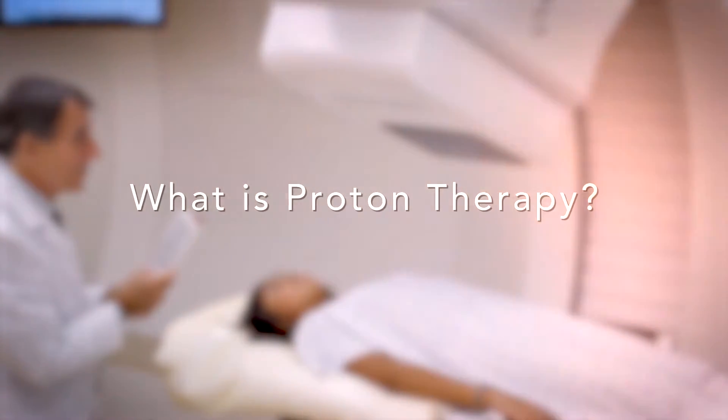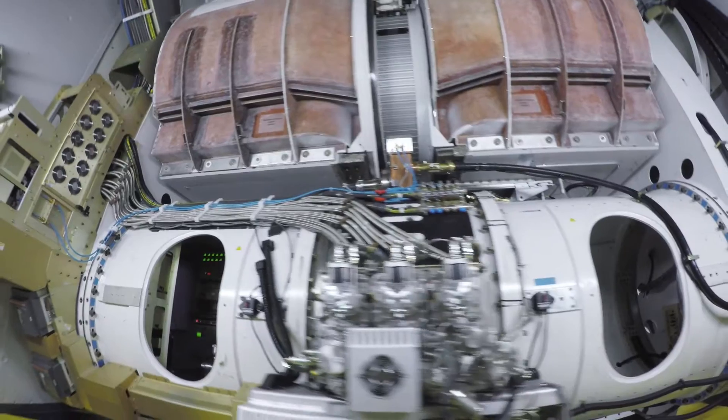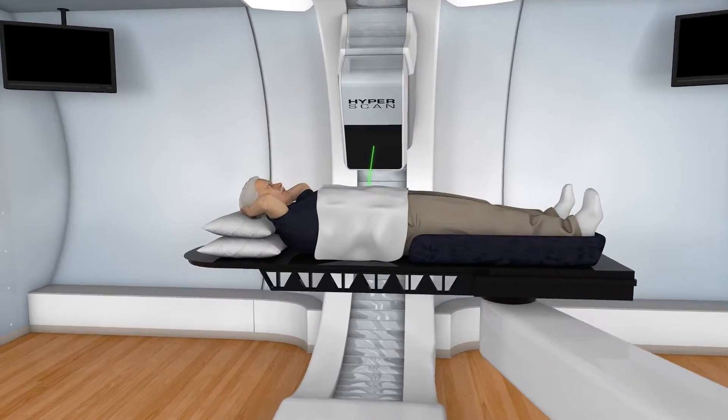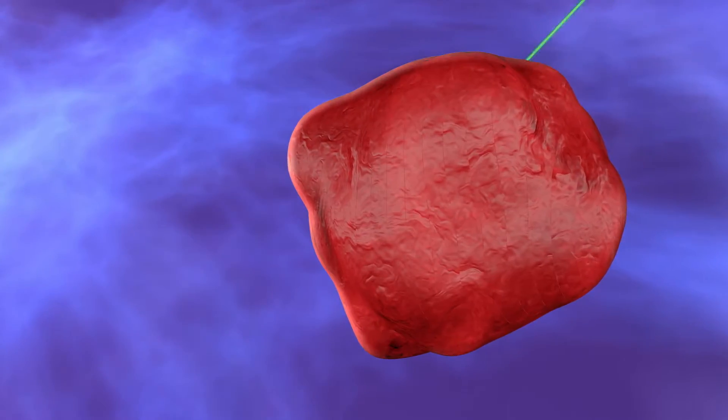A proton is a positively charged particle. At high energy, protons can destroy cancer cells. A machine called the cyclotron speeds up protons at two-thirds the speed of light. The high-energy protons are then delivered as an invisible beam to eradicate the tumor.